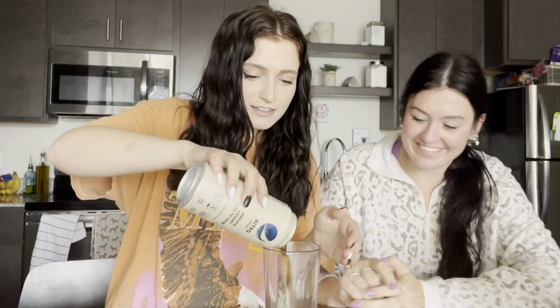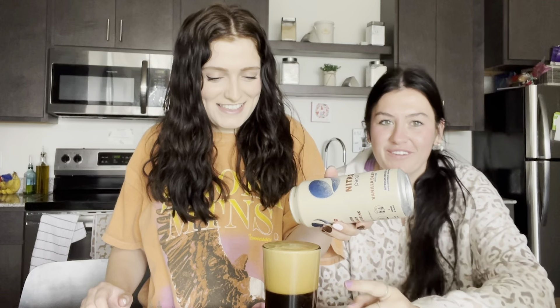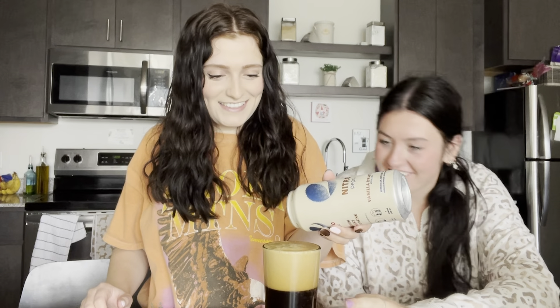Listen to this sound — it is crazy. Pour hard, pour hard. See how much foam there is though? Like, that's not normal.